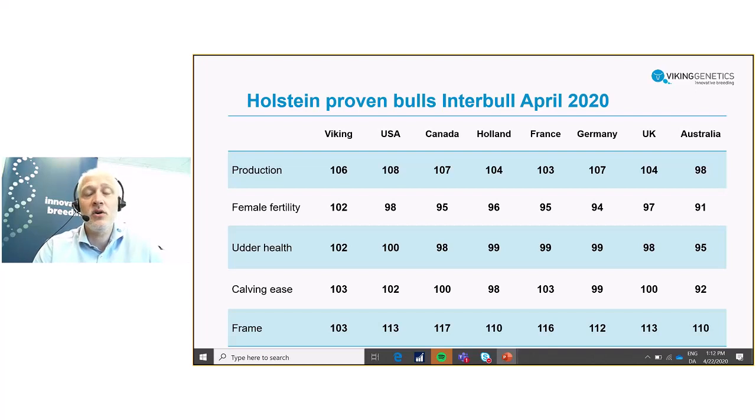Calving ease is an index that is also important, and you can see that it is also in the very top among others in the list. An area where we see some differences is the stature — the size of the Holstein cows — where we have a focus on keeping the Holstein cows smaller. You will see it here in the list: we have an average of 103 from the bulls that we provide, and compared to all other Holstein populations, our focus has paid off — we do have a smaller Holstein cow compared to the rest of the world. This is a part of the efficiency. We are from Viking providing you with a Holstein cow that is high producing, healthy and fertile, and on top of that she is a smaller cow and thereby easier to handle and needs less for maintenance.